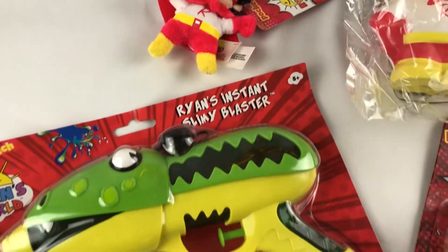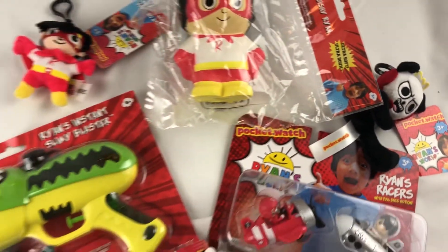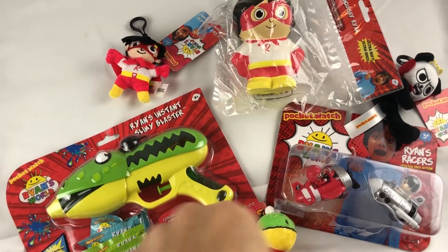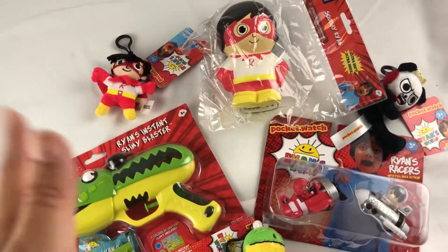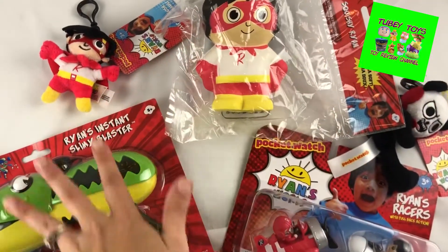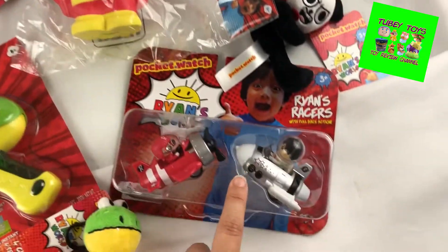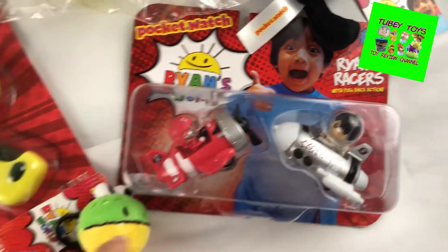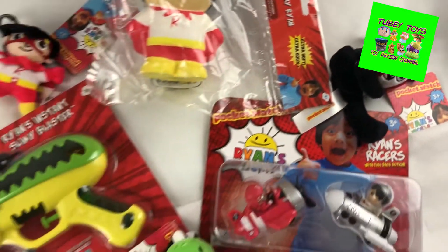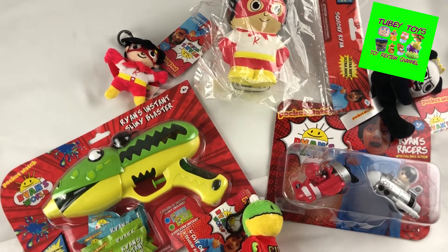Wow, look at all these Ryan toys from Bonkers Toys! Aren't they so cool? Do you all want to win these? Stay tuned because we are going to do a giveaway of all these toys. We're going to do a back-to-school collaboration giveaway with Tubi Toys, and we are going to give away these Ryan toys right here — a slime gun, a really cute little squishy, some pullbacks, little Gus, superhero Ryan, and Combo Panda. They are so so cute, and Tubi Toys is going to do a giveaway too — together.